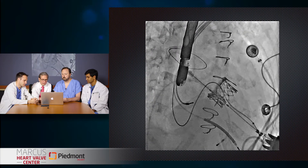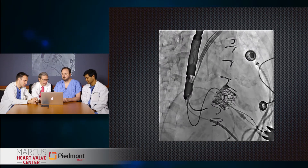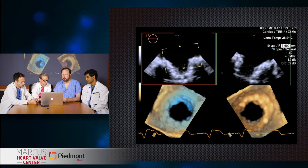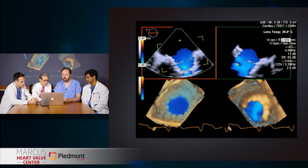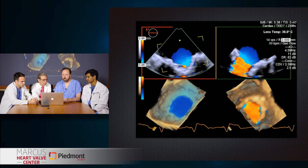The valve is deployed and everything looks very good. Here's the 3D TEE where you can see it — there's a little bit of dropout but the valve looked really good. With color Doppler, there's just a minimal amount of color coming around, probably between the two structures — very trivial paravalvular regurgitation.